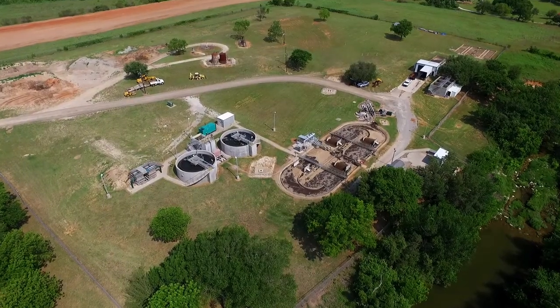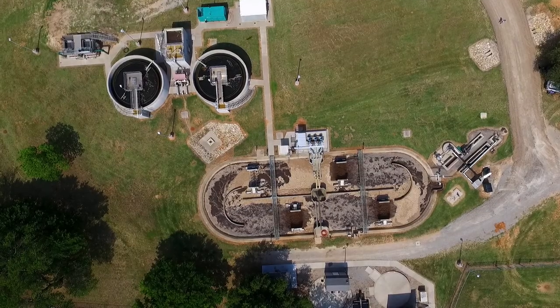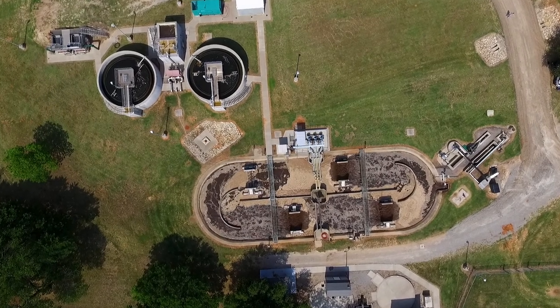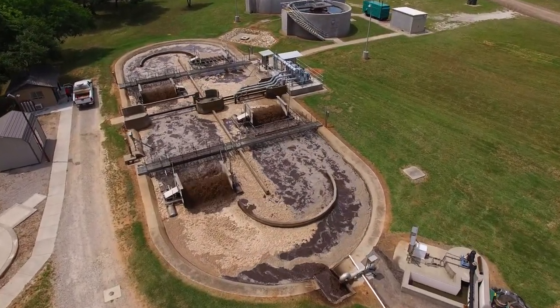This does not occur without the combination of strong engineering and design with great operations and maintenance. All of these must work in unison in order to ensure the various components that are part of the design treat the wastewater effectively.